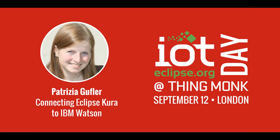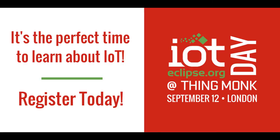That's great. Thank you very much, Patricia, for doing this and for talking with me. I look forward to seeing you on September 12th — that's the Eclipse IoT day in London — and look forward to seeing your presentation. Thank you for watching.